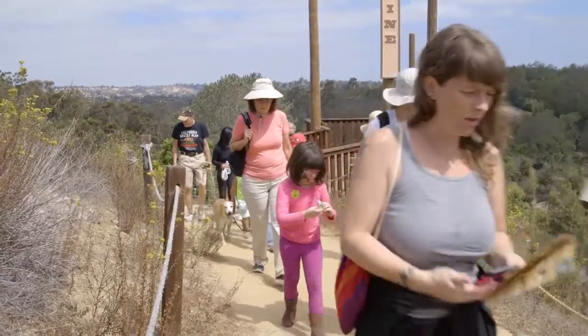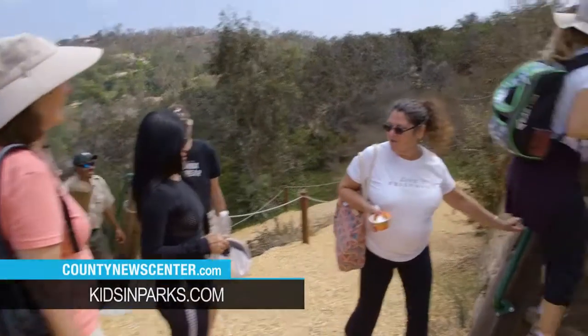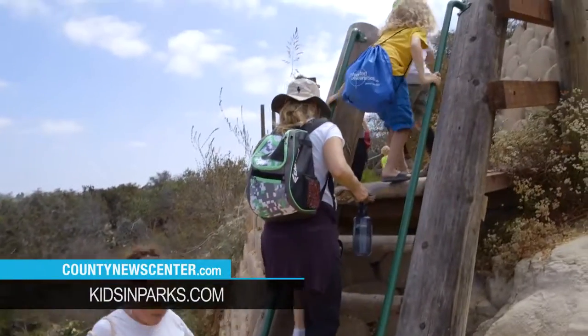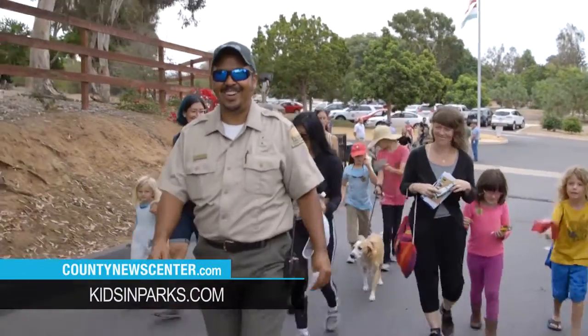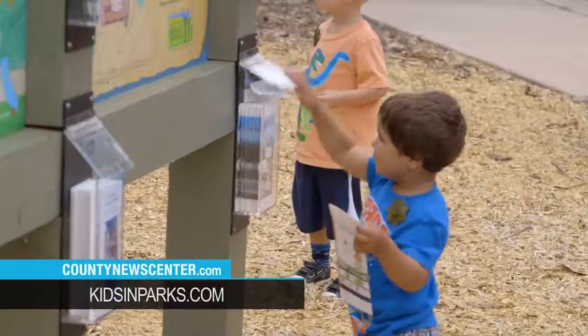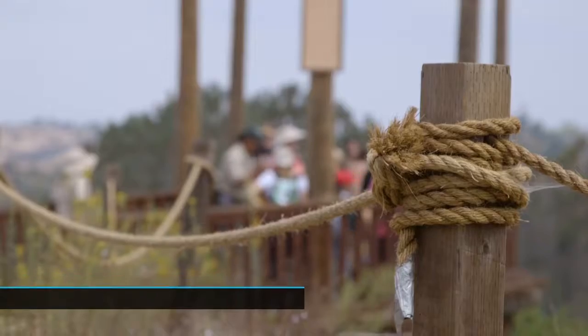The kids can visit the track trails, register their hikes through the Kids in Parks website, kidsinparks.com, and they earn prizes in the mail. They get a nature journal and a patch and a backpack and various prizes. The more hikes they register, the more prizes they get. Track trails now exist at five county parks.